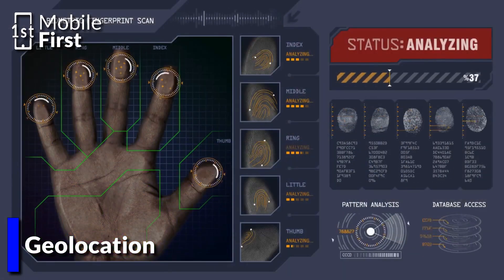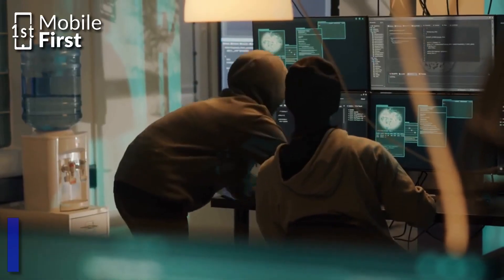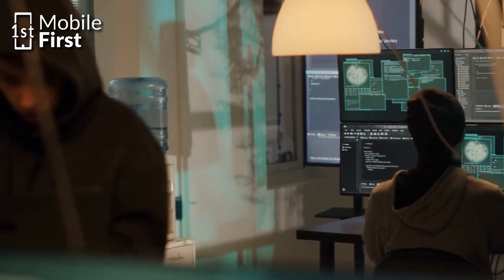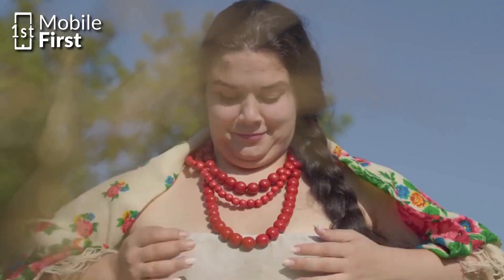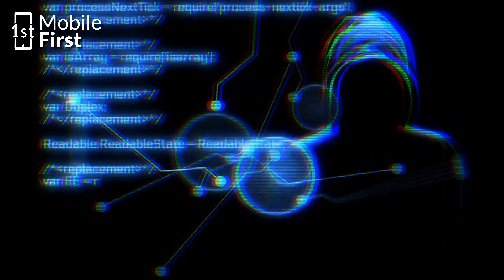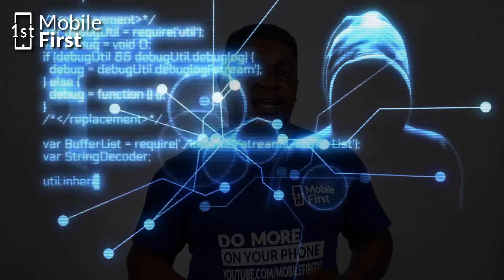Number one: geolocation. Hackers can use your IP address to determine your physical location, making it easier for them to target you with region-specific attacks. For example, if a hacker knows your IP address and finds out that you are in New York City or in Lagos, they may send you a phishing email about a fake event or a new restaurant opening in your area, which makes you vulnerable to such attacks.